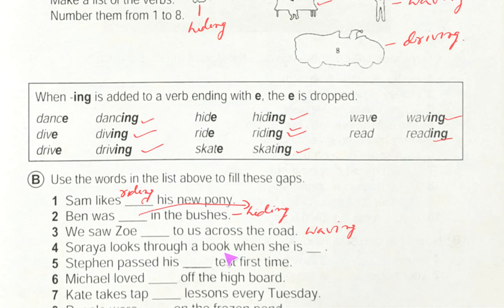Number four: 'Suraya looks through a book when she is dash' — she is reading. Number five: 'Stephan passed his dash test first time' — we can write: Stephan passed his driving test first time.